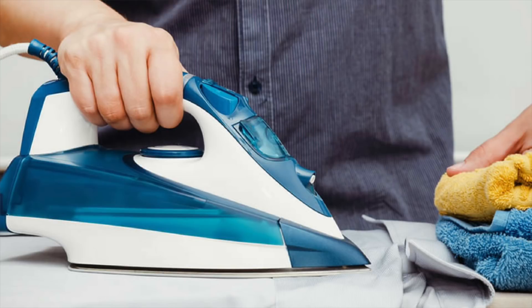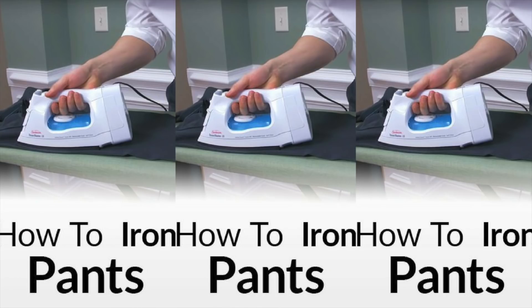Next up, a very important skill to have — you've gotta know how to iron those clothes. You've got this nice look, great outfit, but you turn up looking sloppy and wrinkled — that just won't work. Especially learning how to iron a dress shirt and your pants. Very important skill. Make sure you learn.